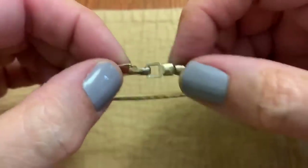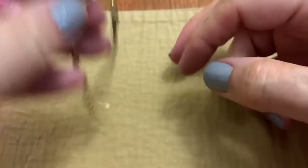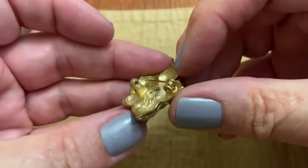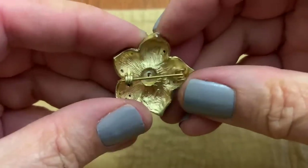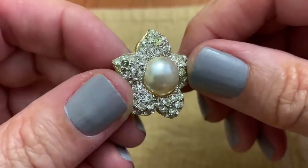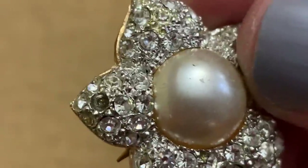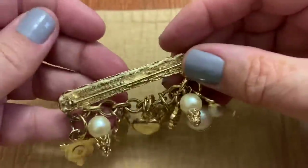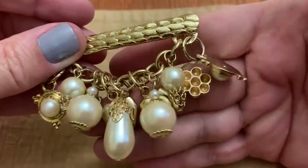Not sure how you would wear that — doesn't look like it opens. A bracelet. A little pin — clothes pin, yep. It's got some holes in the back so that these sparkle, but I think one is missing. A bar pin with some pearlies and hearts.